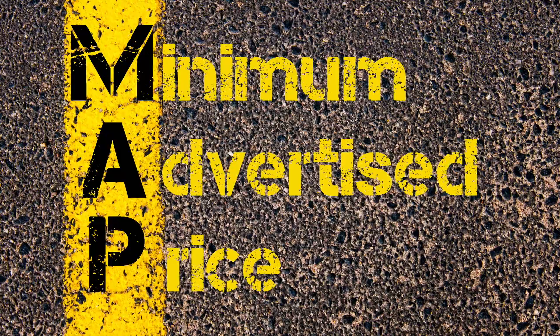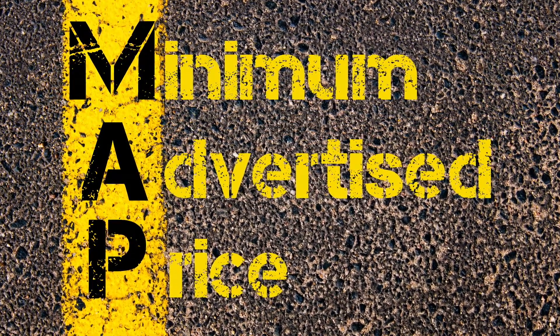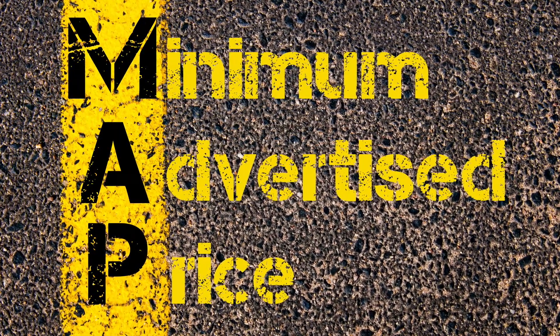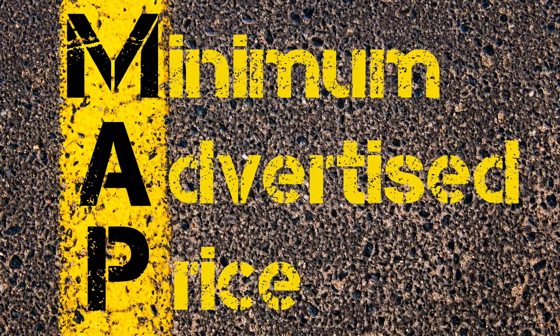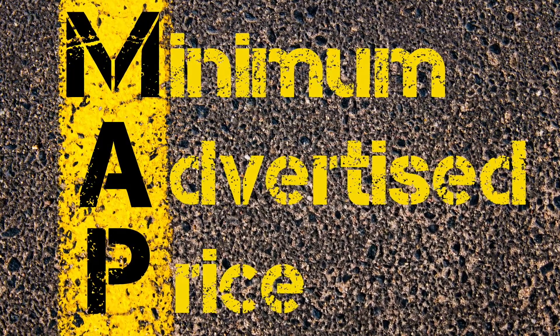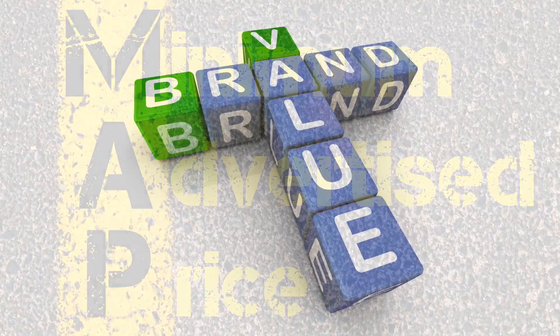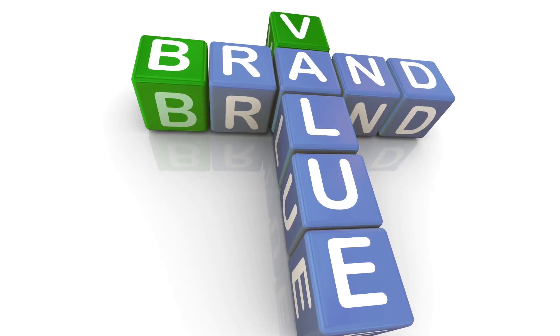What's MAP? In our industry, like many others, the manufacturers set what they call minimum advertised pricing, or MAP for short. Put simply, it's the lowest price a retailer can advertise a product for sale — not the lowest price they can sell it for in their store or at their dealership, but the lowest price they can show online or in an advertisement. It's a protection for the manufacturers against brand erosion and brand value.